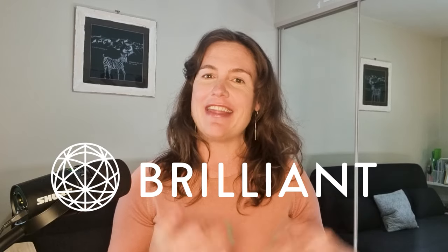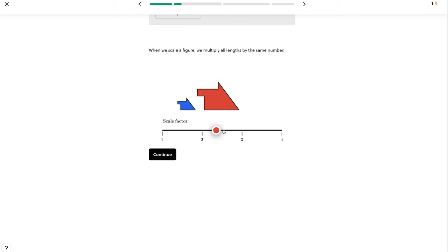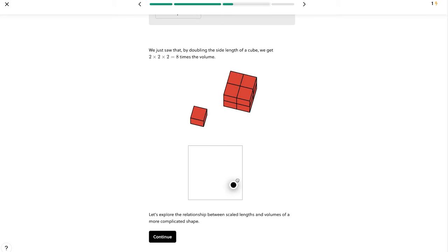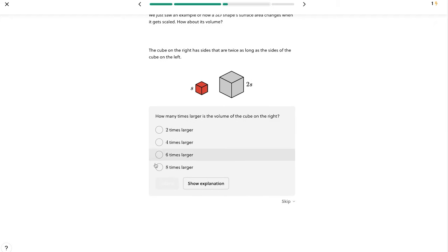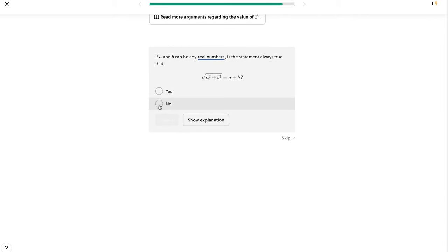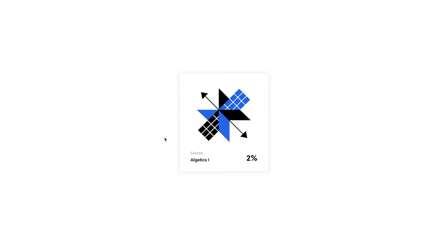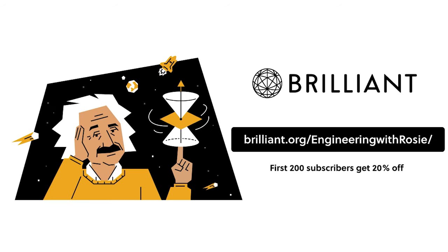This video is sponsored by Brilliant, and they have a lesson that introduces this concept using interactive examples. Brilliant is a website and app with over 60 interactive courses in math, science, and related topics like engineering. In addition to the lesson on scaling, Brilliant also has a whole course on the maths you need, including a lesson on powers and square roots. The interactive examples are one of my favorite things about Brilliant — you learn by doing, not just memorizing, and then you apply the concepts to everyday examples. This helps you develop an intuitive understanding of the concepts. You can get started on Brilliant for free, and for Engineering with Rosie viewers, Brilliant is offering 20% off an annual subscription for the first 200 viewers to sign up at brilliant.org/engineeringwithrosie.